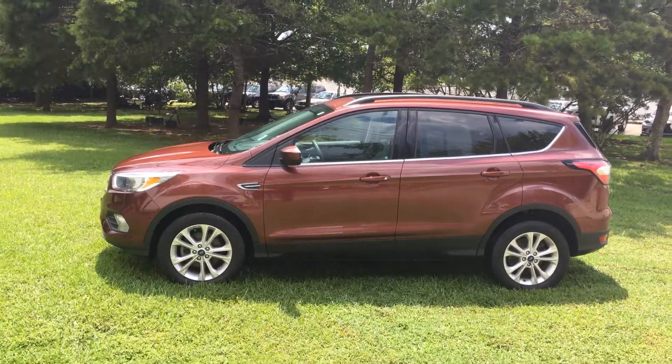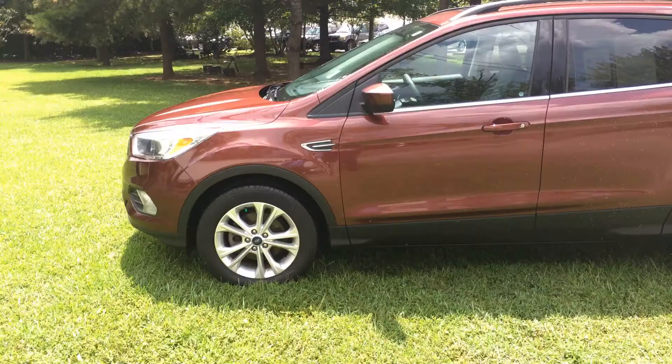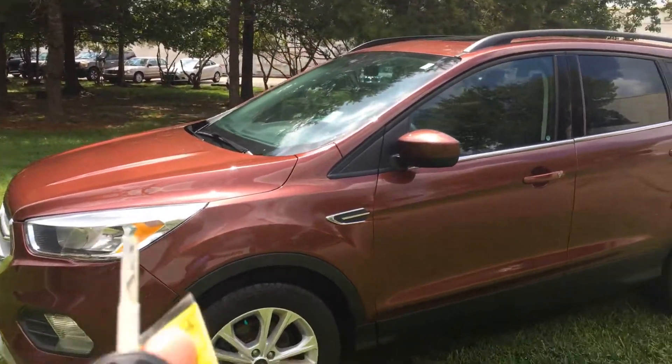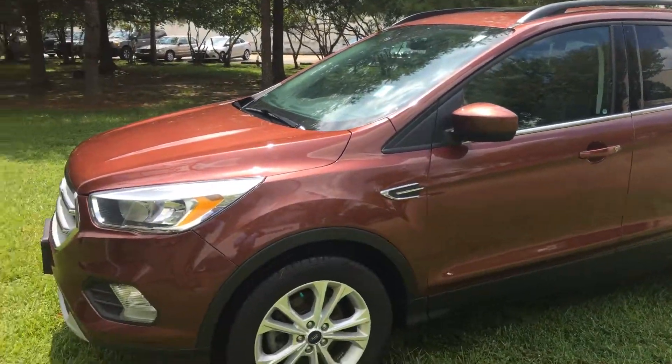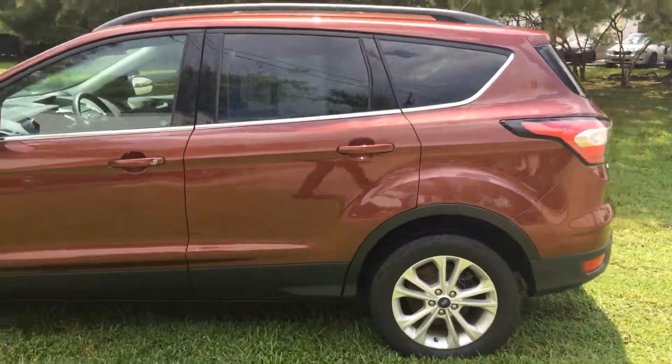It's a 2018 Ford Escape. Ivan Lopez here at Bounda Ford in Mandeville, 985-966-9443. Getting back to the appearance on the other side — we do have both remote controls.